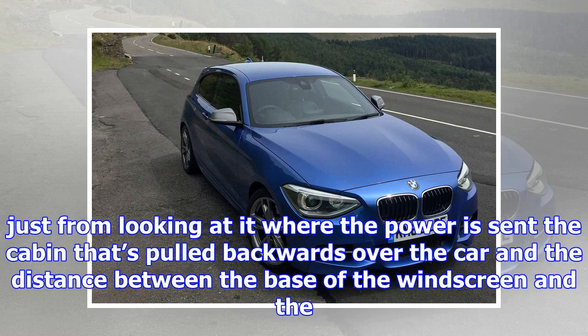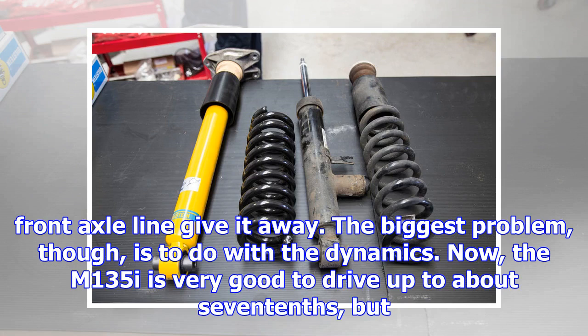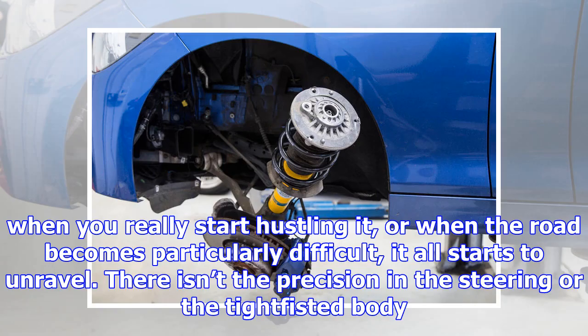Little wonder it's proved so popular. Years later, it's still a compelling package. The turbocharged six-cylinder engine gives it strong straight-line performance, the rear-driven chassis is nicely balanced and, on the much less interesting side, it's practical and pretty refined.